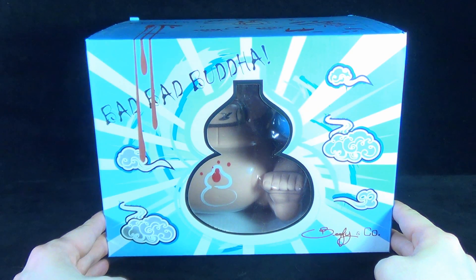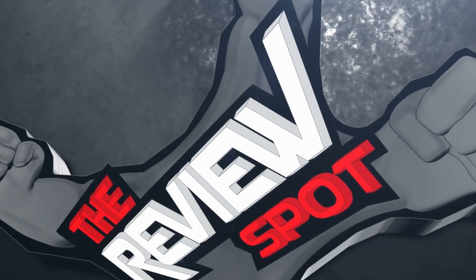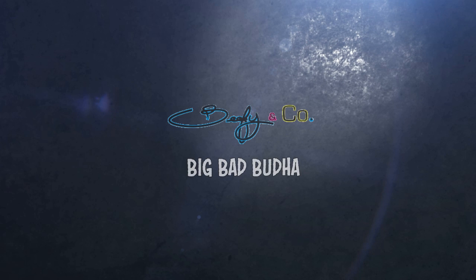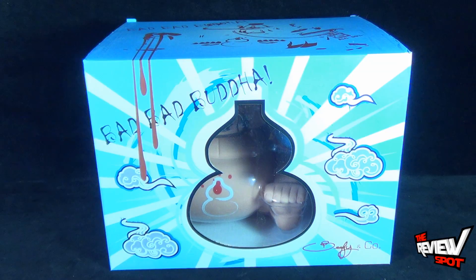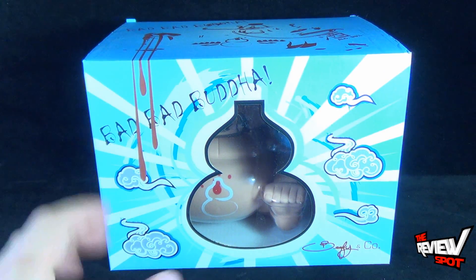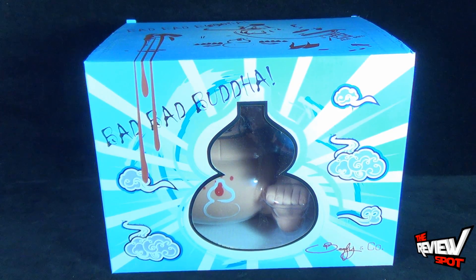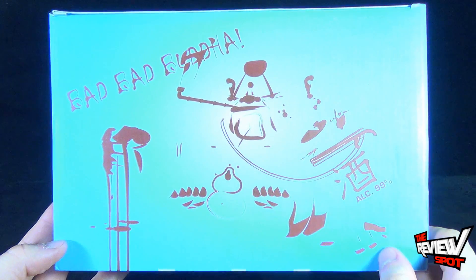Today's Collectible Spot, we're having a look at the Big Bad Buddha vinyl, coming to us from the folks over at Beefy and Company, who are also responsible for the Ghost Tribe Warrior that we already had a look at. This Big Bad Buddha is phenomenal and quite large. You can see really how big he's going to be by how big this box is. Down below it's indicated by Beefy and Company, and some interesting artwork up at the top there — ALC 99% — and some artwork design there as well.